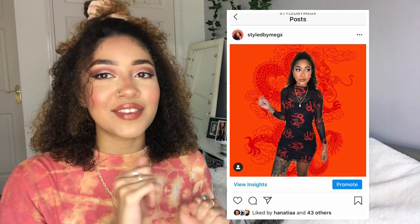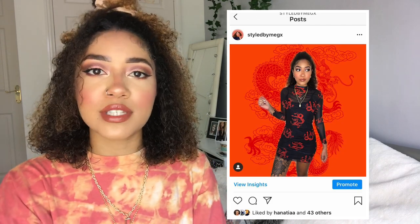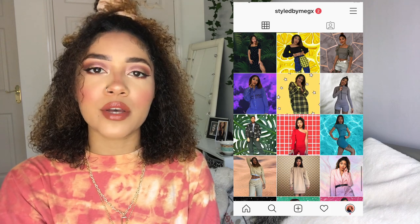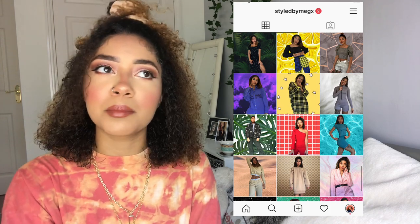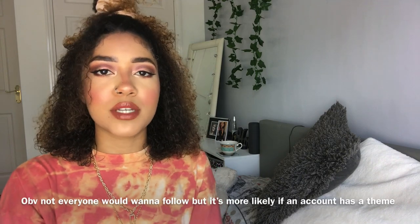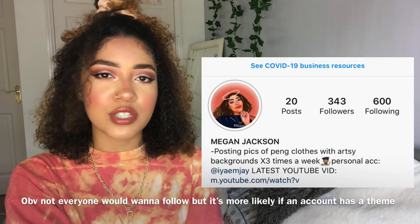I want to show you guys what post I decided to promote and also what my starting followers and likes were for this post. As you can see, this is the one that I chose — love it, not going to lie. And obviously if you look at my actual Instagram account, it's very similar in what I post, so I would assume if you liked that post, you'd probably like the rest of my account and follow. This was my starting followers and starting likes as a comparison to when the promotion finished.